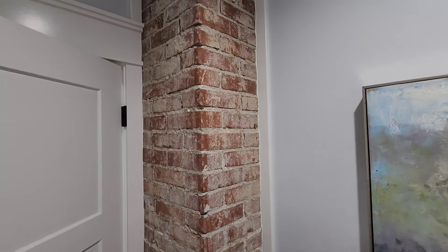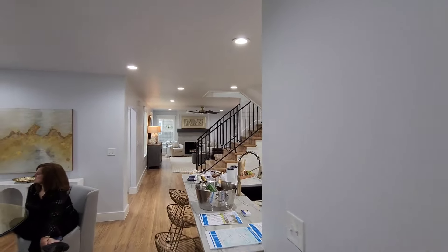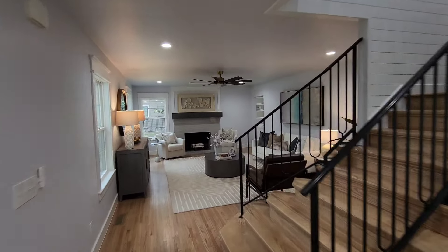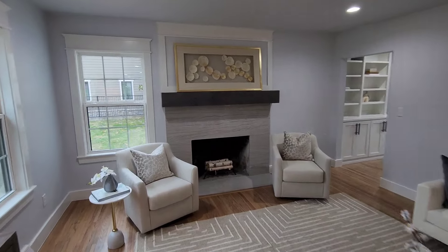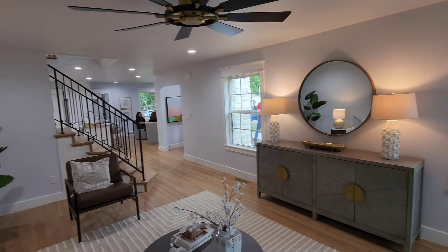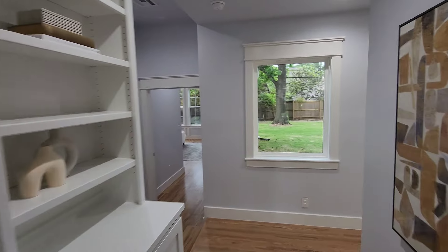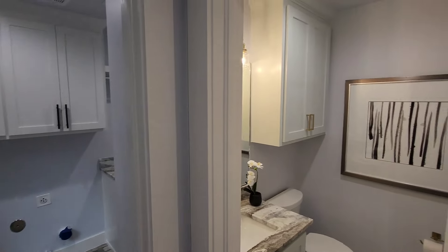I love that they left the brick for that pop of the historical part of this home, keeping the character. Over here we'll check out that primary bedroom. Love this fireplace. Lots of natural light with all these windows, and I like that kind of off-white, bluish-gray color — I think it really works. Nice built-ins here. Moving this way, there's the primary, and right here is your hall bath.